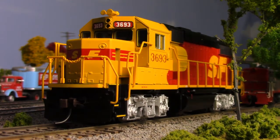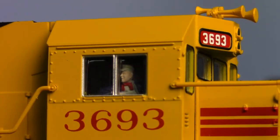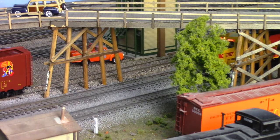Built by Atlas to feature a die-cast frame, 5-pole skew wound motor, a detailed cab, and a QSI Quantum digital command and control system.